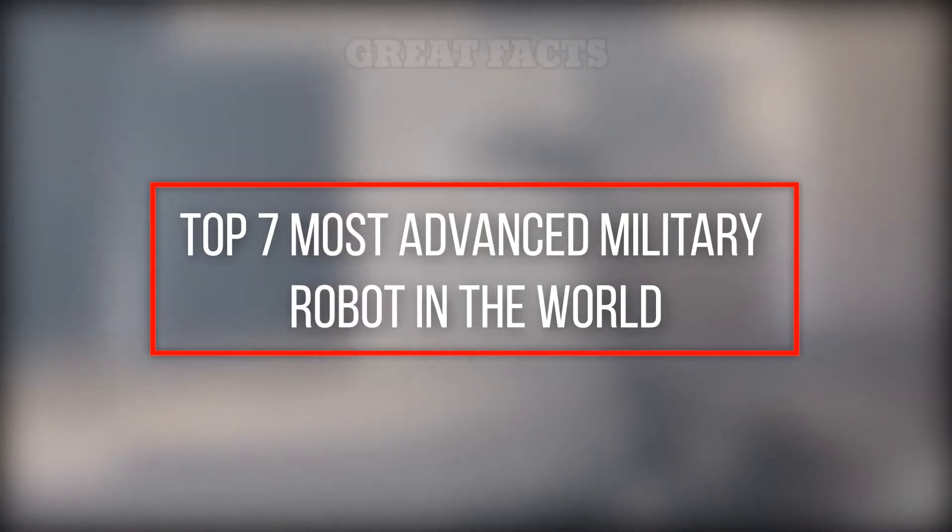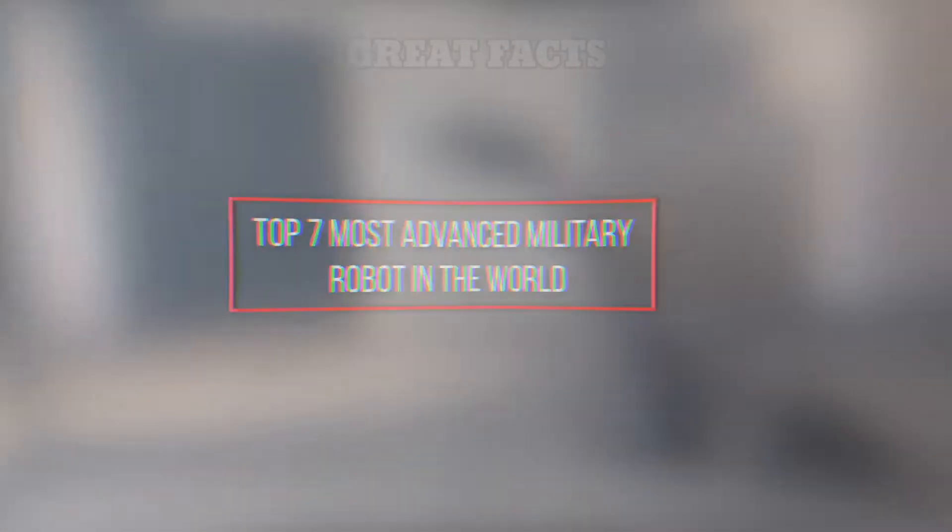In this video, we will see the top 7 most advanced military robots in the world.